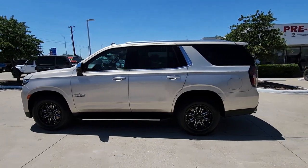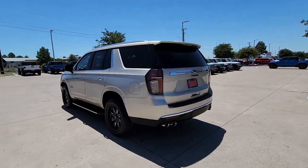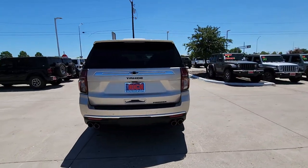Here is a wonderful 2021 Chevrolet Tahoe. With less than 50,000 miles on the odometer, this vehicle provides excellent value.